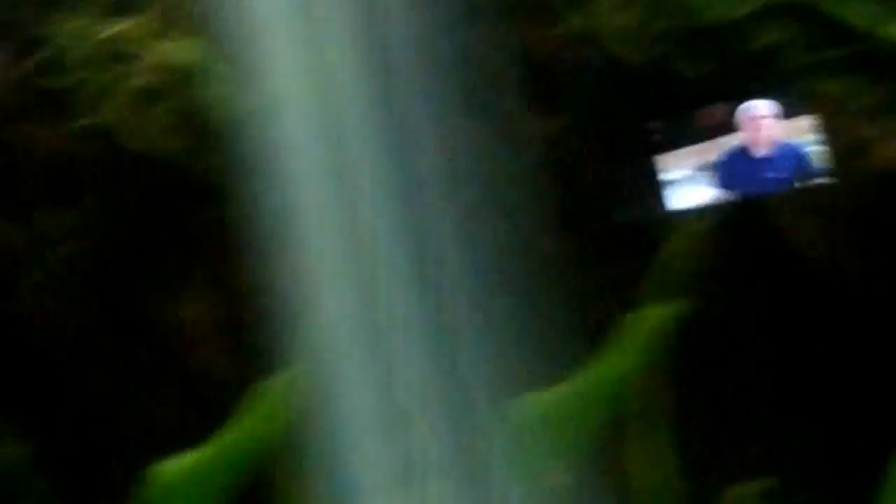Two of the females are by the cave I made. Hoping they'll breed. Obviously one has claimed territory, and that one was being attacked by the female agassizi — I think it's a territory thing. She's making sure she stays out of their breeding zone. Her tail is a little messed up but it'll grow back eventually. Peacock gudgeon gobies — definitely get them. I'll do an Info Tuesday on them, though I'll probably change that name.